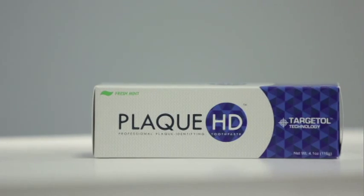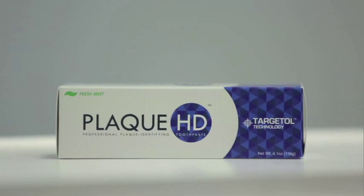Plaque HD is the solution we've all been waiting for. Plaque HD is completely a game changer in the orthodontic practice, definitely with the hygiene. I think Plaque HD is a really cool idea. The biggest problem we have as orthodontists is kids not brushing their teeth properly.